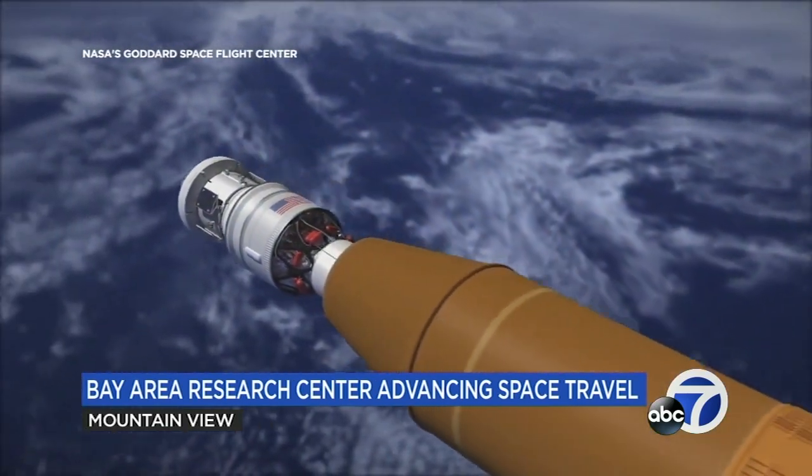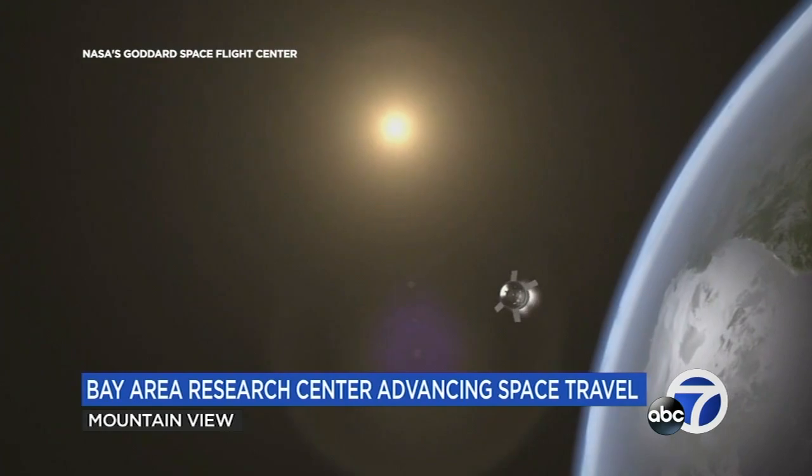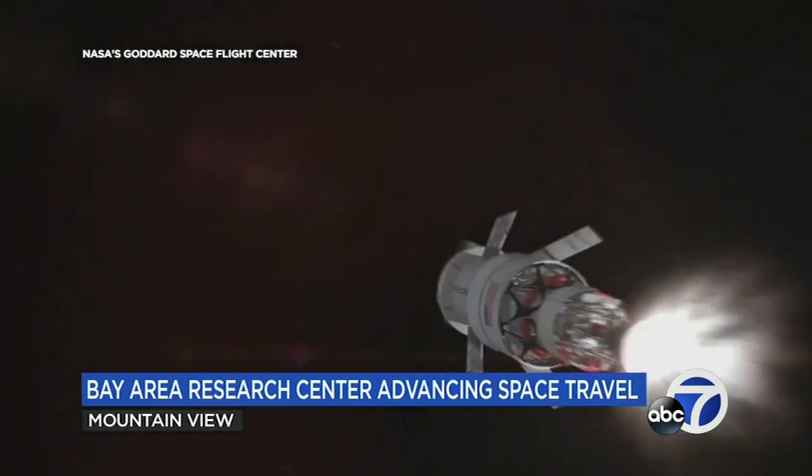At the top of the ship is the Orion space capsule, with a mannequin named Moonikin on board — the only capsule of its kind specifically designed for humans.